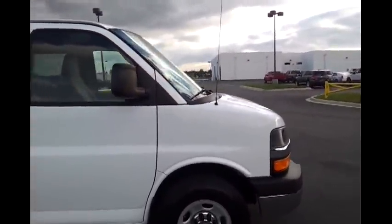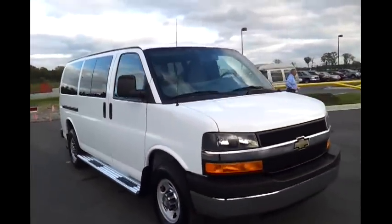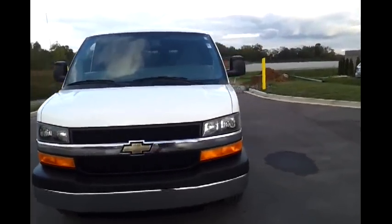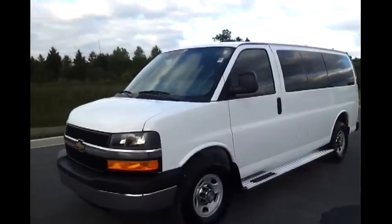We're an authorized Chevrolet, GMC, Buick dealer, conveniently located off Interstate I-40, exit 236, 903 South Hartman Drive, Lebanon, Tennessee 37090. You can call 615-715-7950.